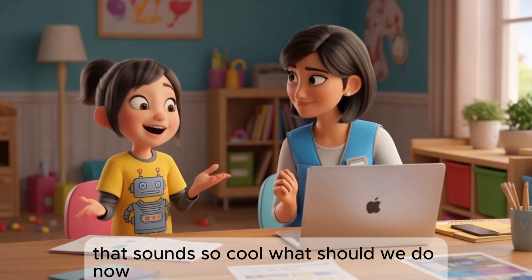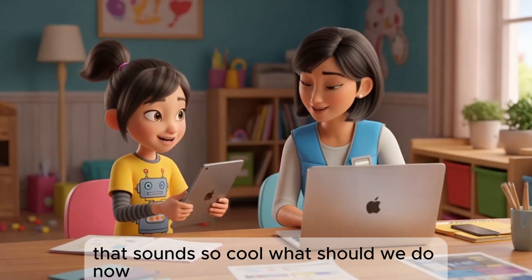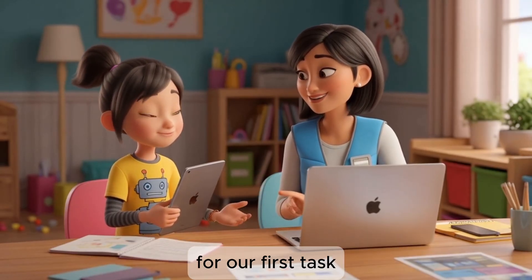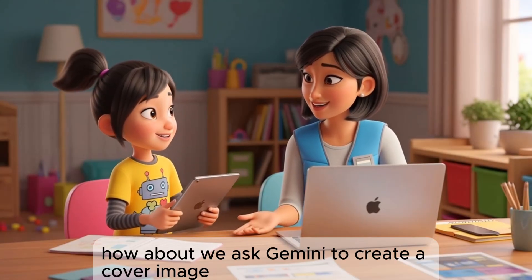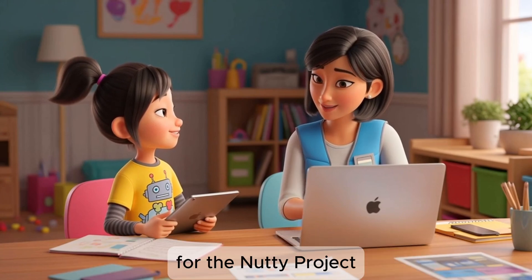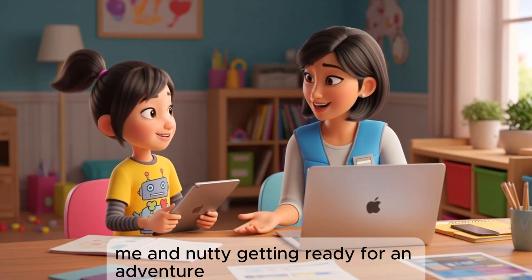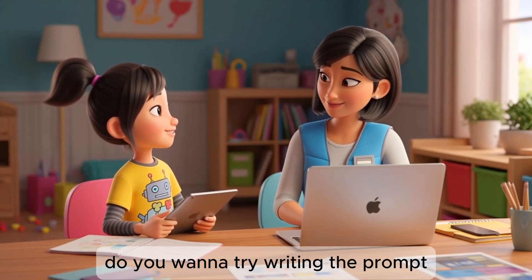That sounds so cool! What should we do now? Well, Gemini's storybook is quite easy to use. For our first task, how about we ask Gemini to create a cover image for the Nutty Project — something with you, me, and Nutty getting ready for an adventure. Do you want to try writing the prompt?